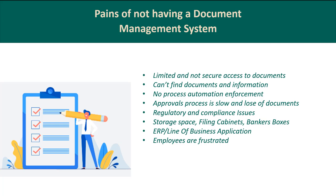Third: approval processes are slow and documents get lost — papers sent to someone's desk or emails that don't get acted on, requiring follow-up. Fourth: regulatory and compliance issues. Fifth: storage space issues — filing cabinets and banker boxes fill up a lot of costly space and are very inefficient. Sixth: little to no ERP or line-of-business integration, which is a huge pain today. And seventh: employees are frustrated with current solutions and processes.